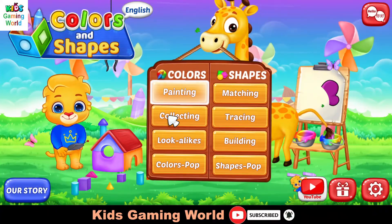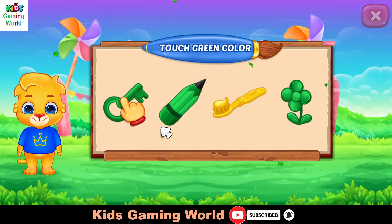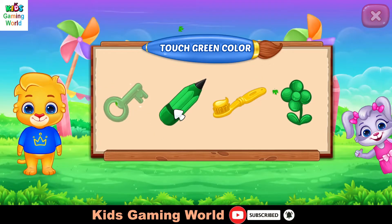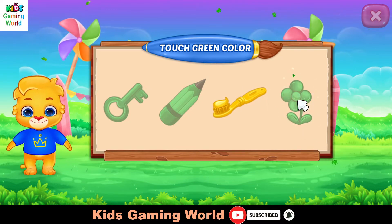Hi! Hi, I'm Lucas! Touch screen! Color! Good job! Nice! Woohoo!